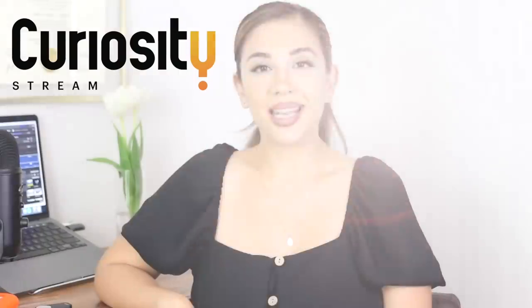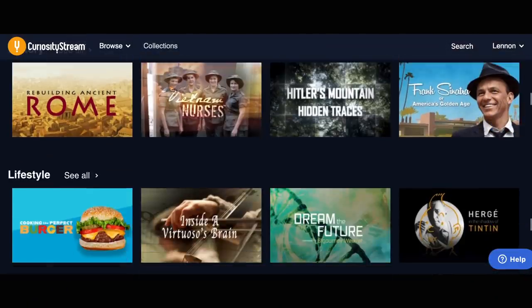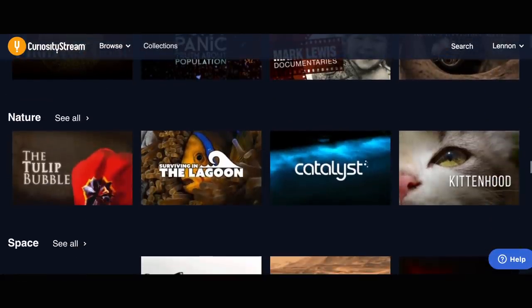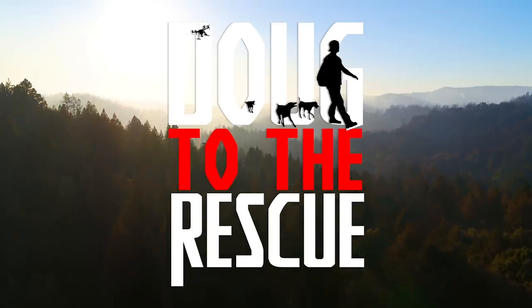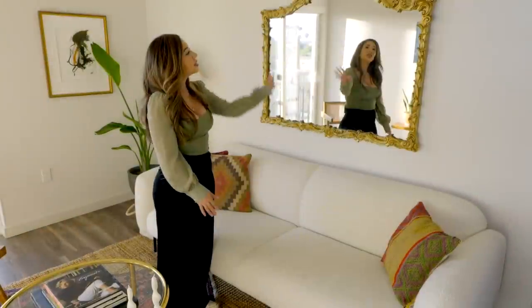Today's video is brought to you by CuriosityStream — big thank you to them. CuriosityStream has thousands of streamable nonfiction TV shows and documentaries, including their latest series 'Dug to the Rescue,' now out, which chronicles the unique mission to rescue animals stranded in the aftermath of a natural disaster. They feature 35 collections of curated programs, handpicked by experts, for streaming to any device anytime, anywhere. Please visit the link in my description and use the code 'LennonTheBunny' to sign up for only $14.99 for the entire year.